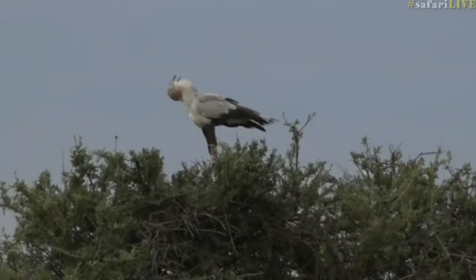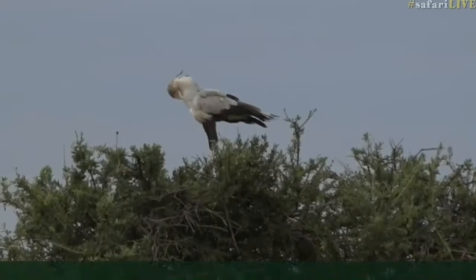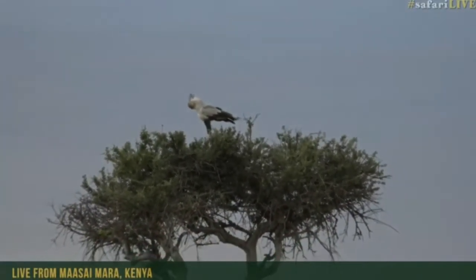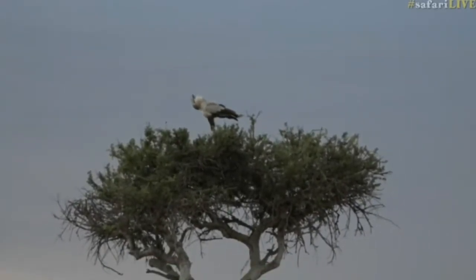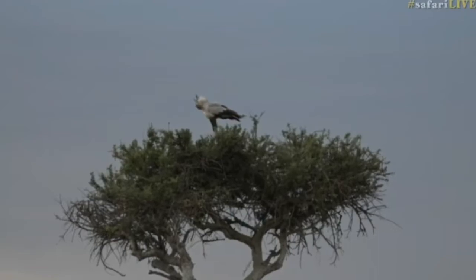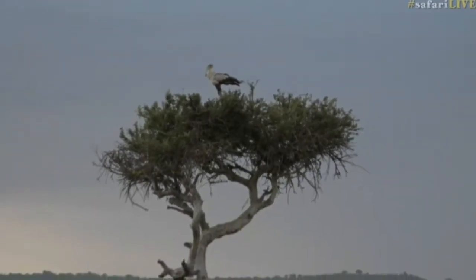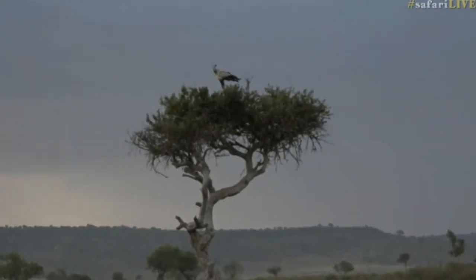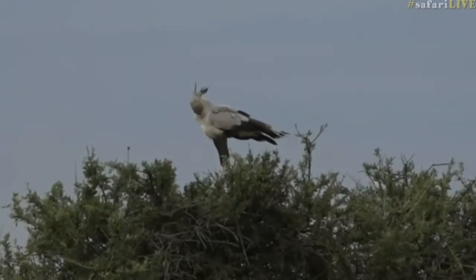They are predatory birds with massively long legs, and they use those legs to kick snakes to death. They are supreme snake killers. What they'll do is course through the grasslands striding along, and when they flush or scare a snake, they kick the snake to death, then pick apart the snake and eat it. So there you're looking at a snake killer par excellence.